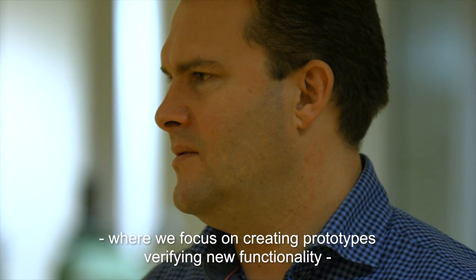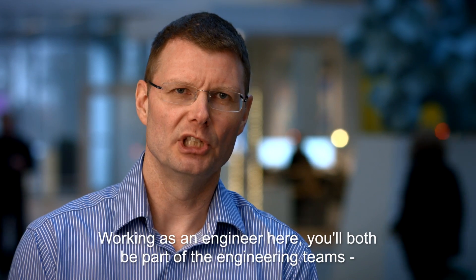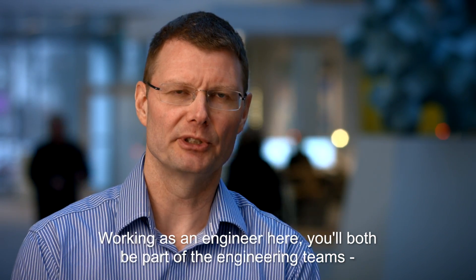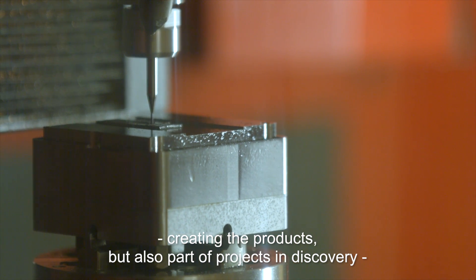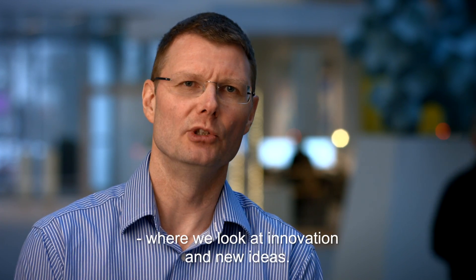where we focus on creating prototypes, verifying new functionality before we put it into our product development. Working as an engineer here, you will both be part of the engineering teams creating the products, but also part of projects in Discovery, where we look at innovation and new ideas.